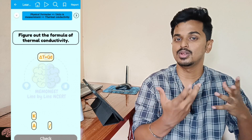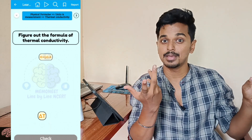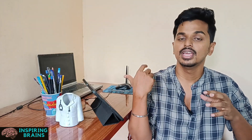For all our subscribers, you get an additional 300 rupees flat discount using my code HARI25. If you use this code, you will get an instant 300 rupees discount on purchasing this app.